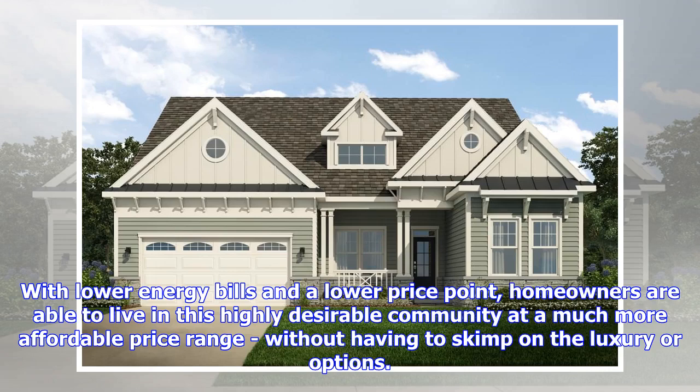With lower energy bills and a lower price point, homeowners are able to live in this highly desirable community at a much more affordable price range without having to skimp on the luxury or options.